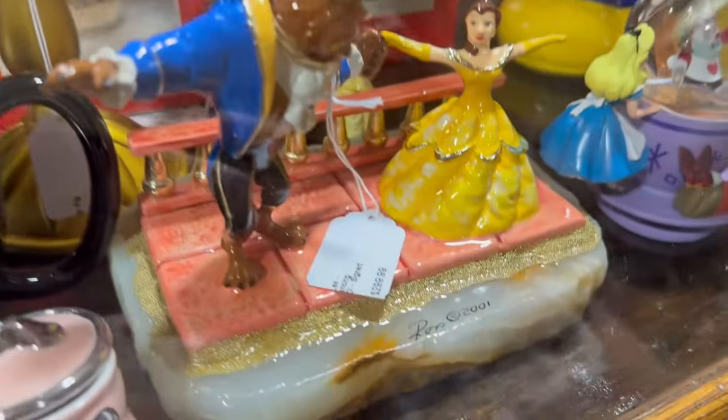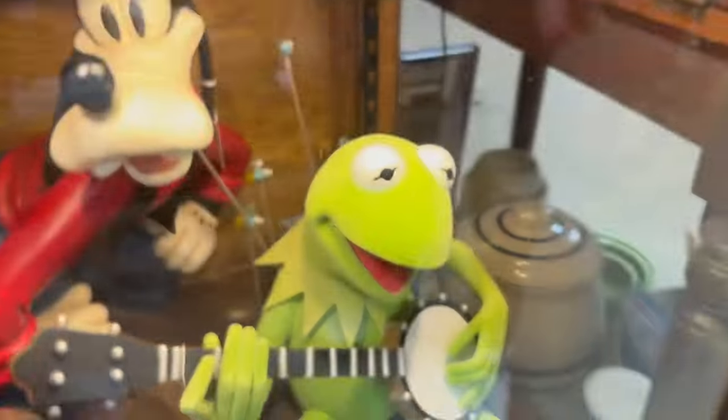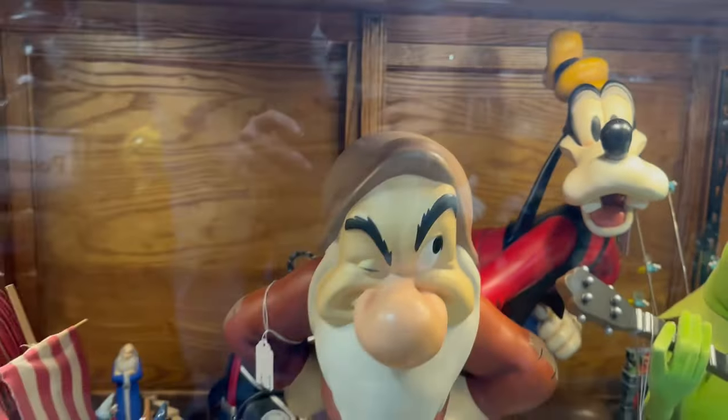Oh my gosh that makes no sense! And we have the Beauty and the Beast going for $300. Oh my god! We have Kermit, Goofy, Grumpy, more Loungeflies — that's awesome.